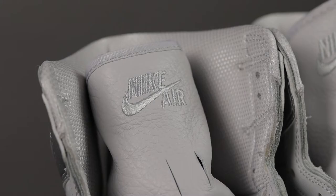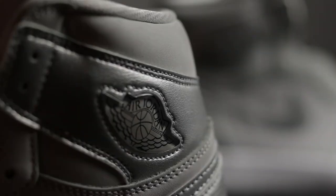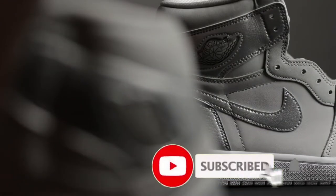In no way am I an expert when it comes to authenticating sneakers but I will do my best to go over every detail of the shoe to assist you in authenticating your sneakers. Please like, comment, and subscribe and without further ado, let's get into the shoe.